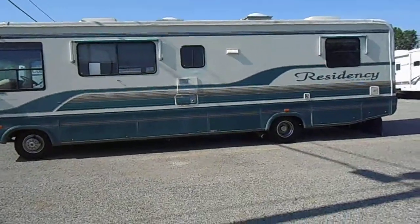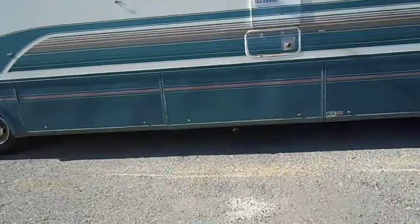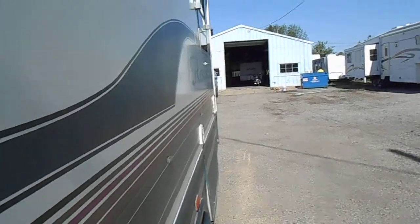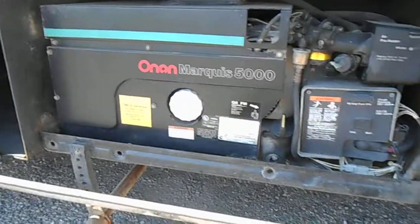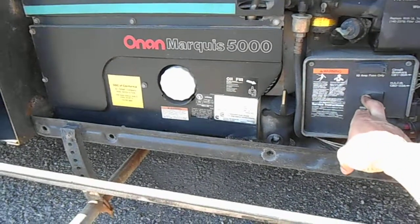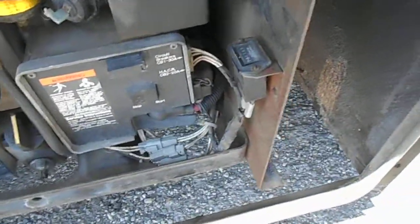Tires are all in good shape. That full basement storage has an Onan 5000 watt generator. As you can see, it has fired up. The hour meter is reading 817 hours. It does have a 30 amp power service.